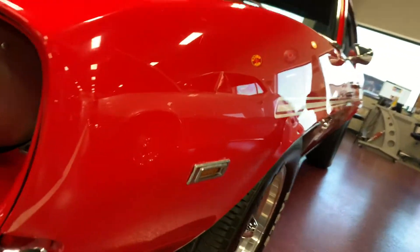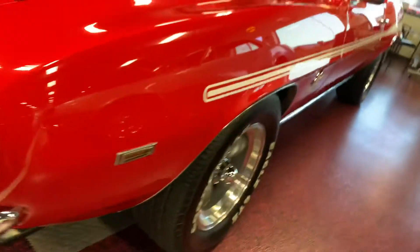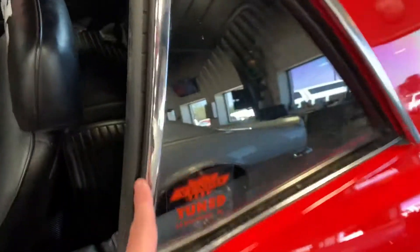We'll go ahead and get up on that panel for you. Like I said, just a beautiful, nice, really well done clean restoration. All gaskets are brand new, nothing weather-checked or anything like that.